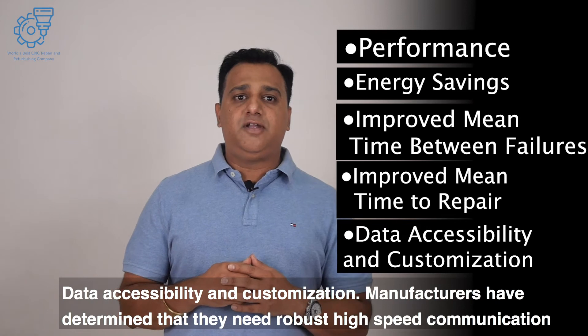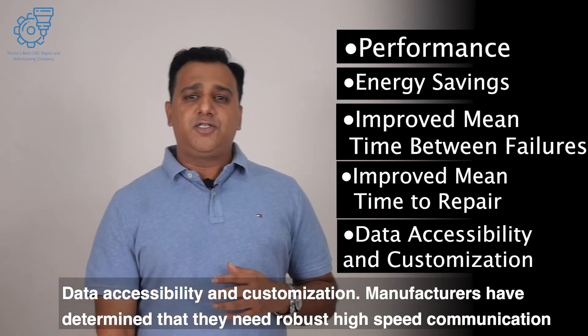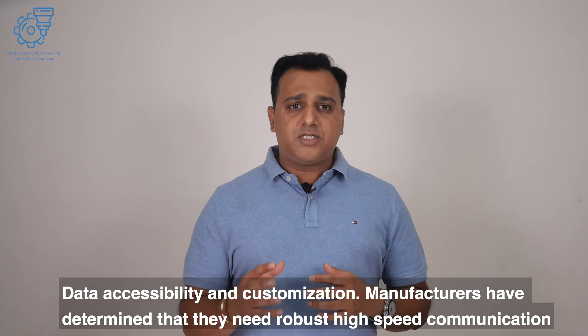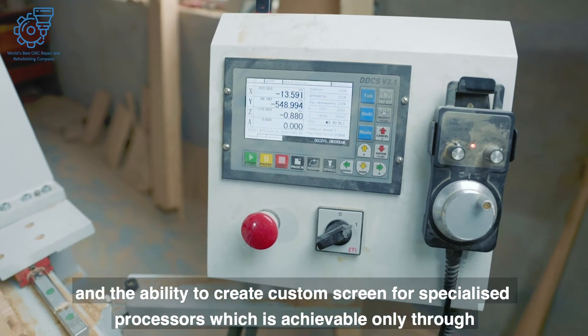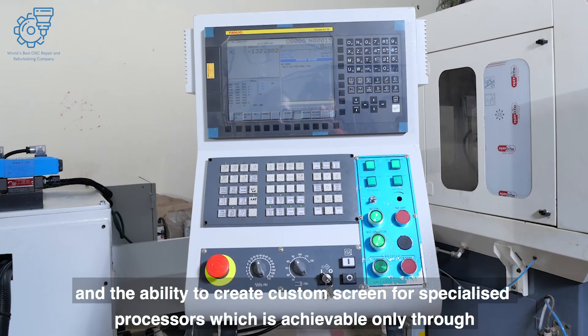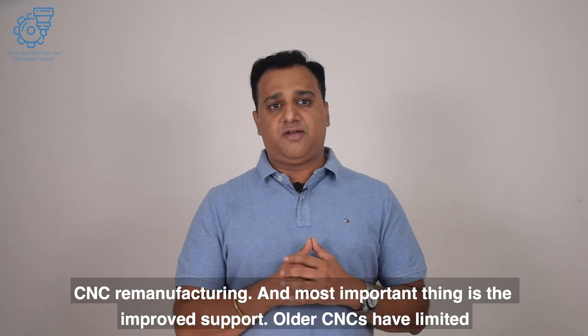Data accessibility and customization. Manufacturers have determined that they need robust, high-speed communication and the ability to create custom screens for specialized processes, which is achievable only through CNC remanufacturing.